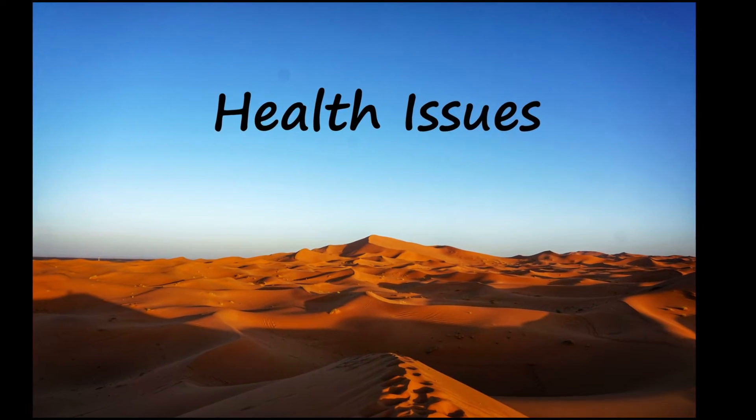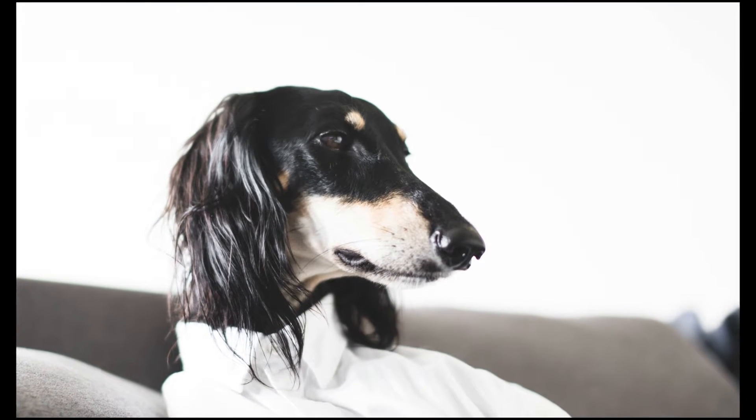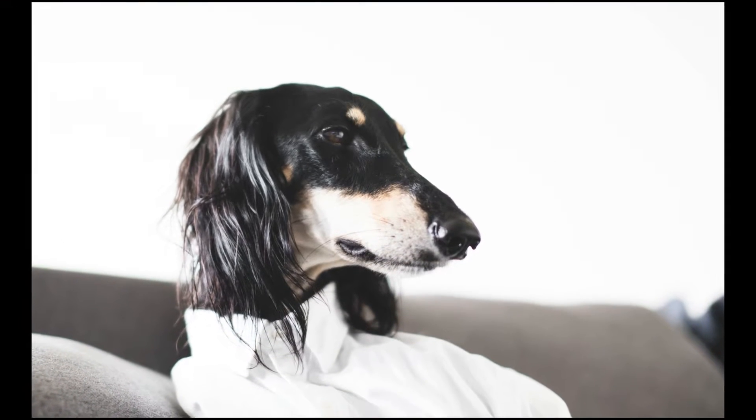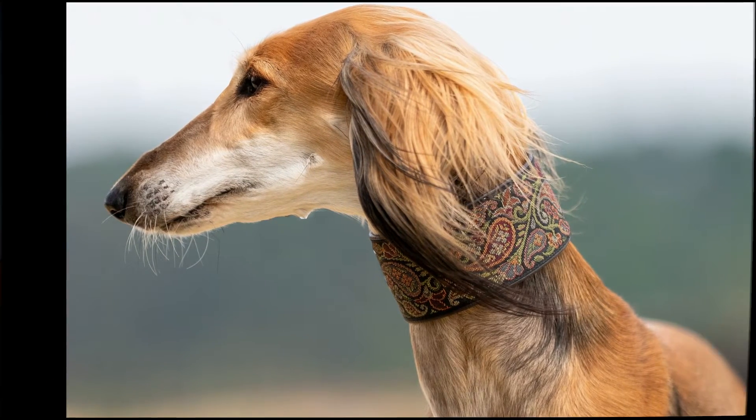While Salukis are in general a very healthy breed of dogs, they do have some health conditions that can be a concern, especially if you aren't cautious about whom you buy from. These include hemangiosarcoma, cardiomyopathy, and autoimmune thyroiditis.